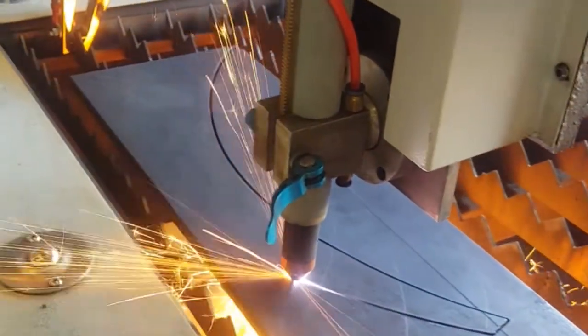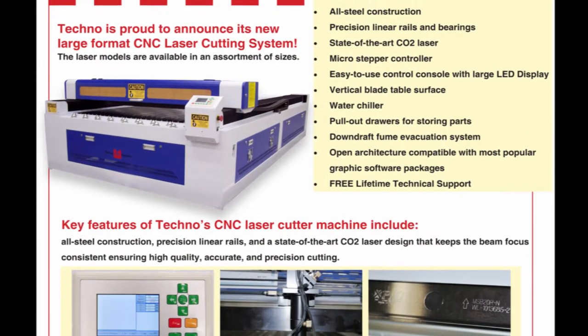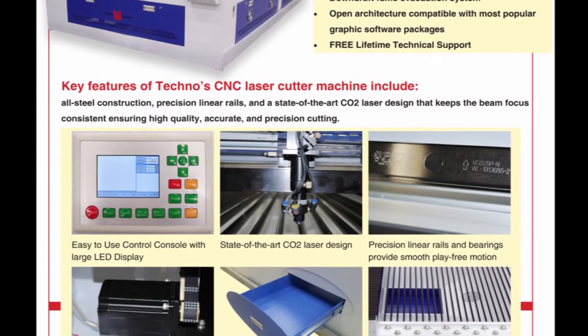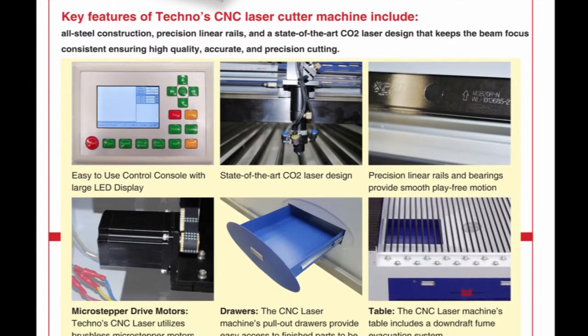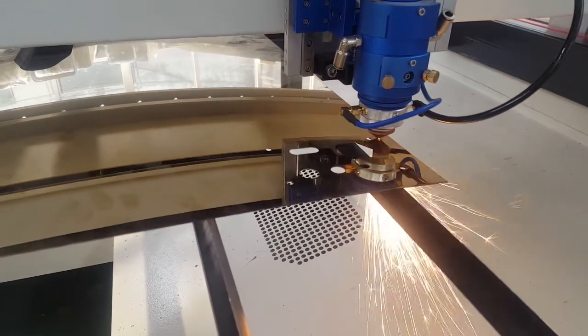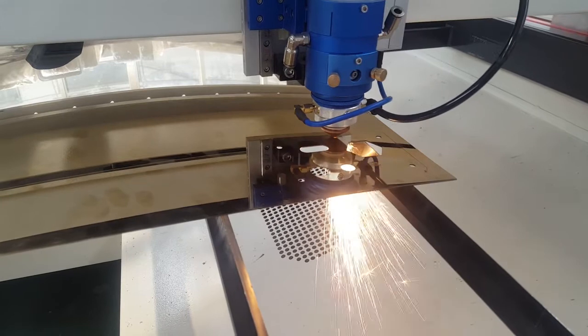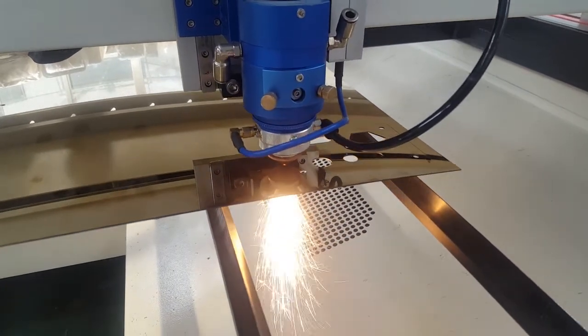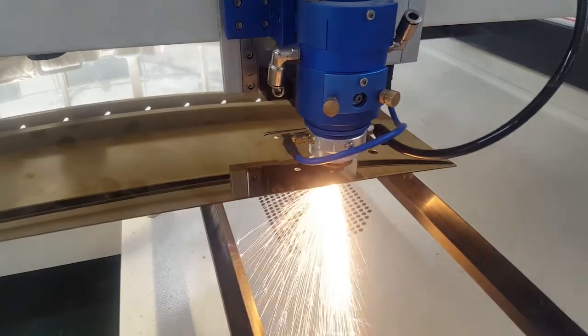The Techno laser model uses a CO2 laser and allows for precise and clean cutting of materials including plastic, wood, thin metals, fabrics, and more. It is especially useful for difficult applications that involve very small or thin parts that are not practical for routing due to fixed ring limitations.